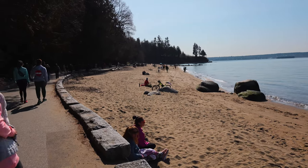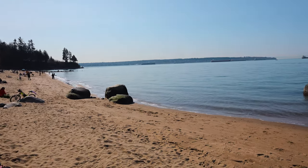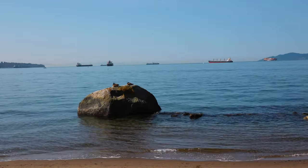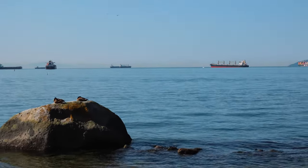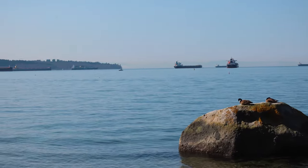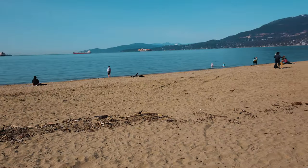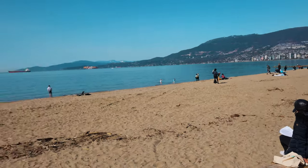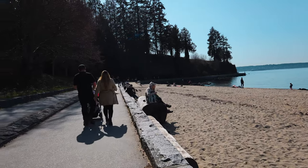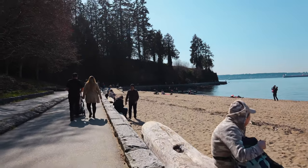We're on the west side of Stanley Park, a little spit. We've got a beautiful sandy beach overlooking the bay out to Vancouver Island, with all these large tankers and shipping boats waiting to come in. The sign says this is Third Beach, and we'll try to get First and Second as we keep going around. By the way, we're about right around halfway around the loop.